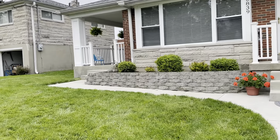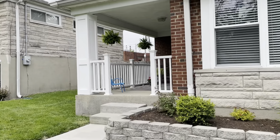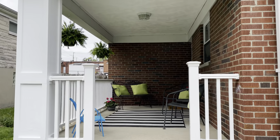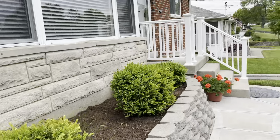It is very close to restaurants and shopping, walking distance, with this cute little side porch. Very nice.